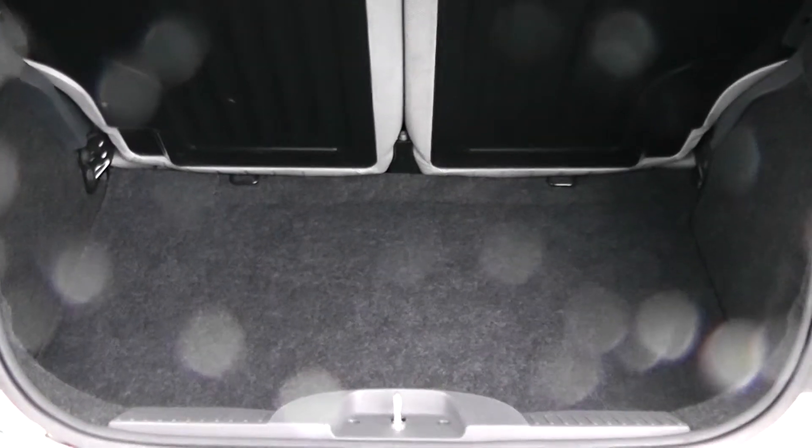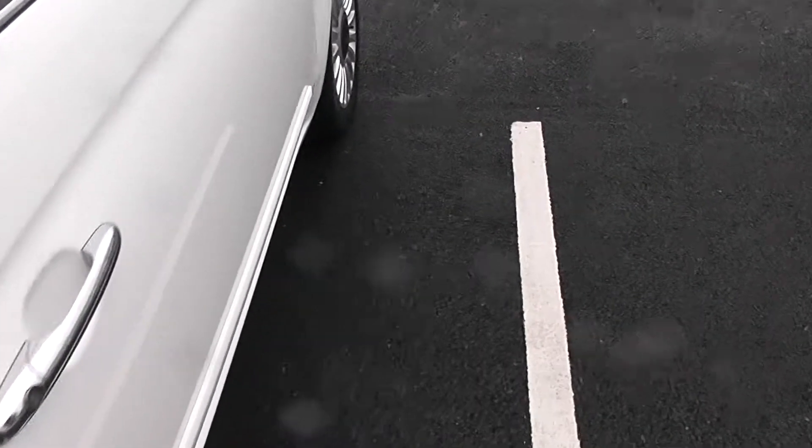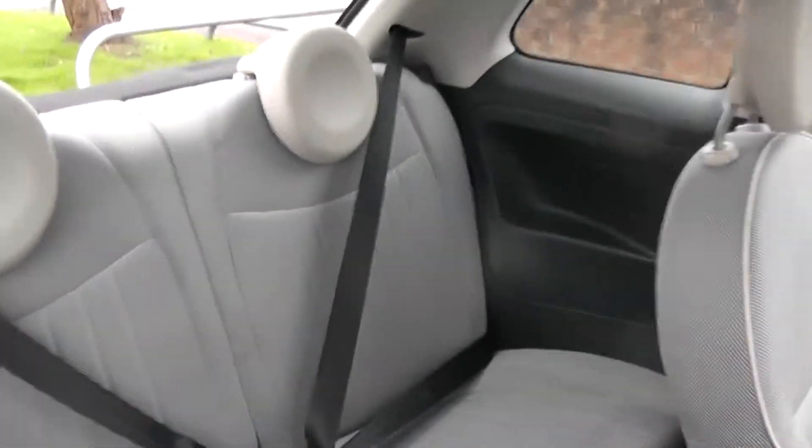The 500 has a surprisingly large boot, as we've seen here. As we make our way into the interior of the car, we can see the nice stylish upholstery, front and rear.